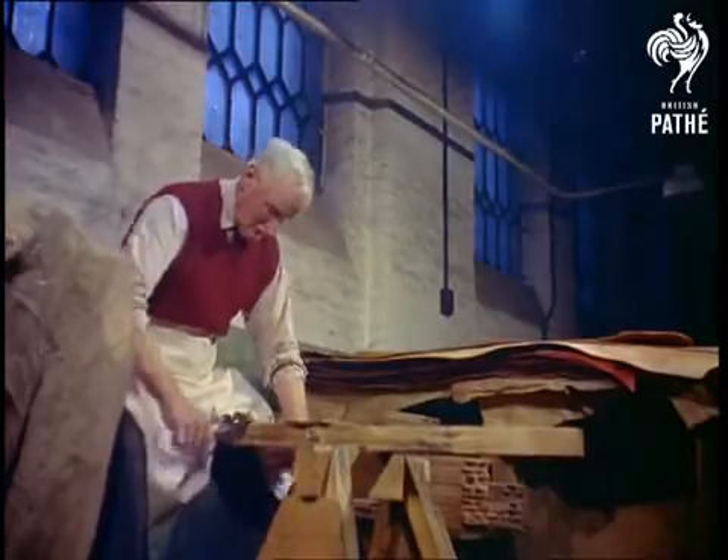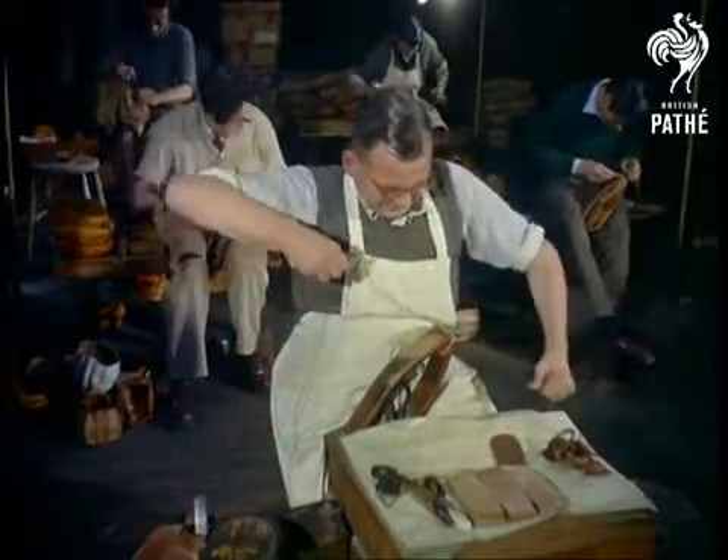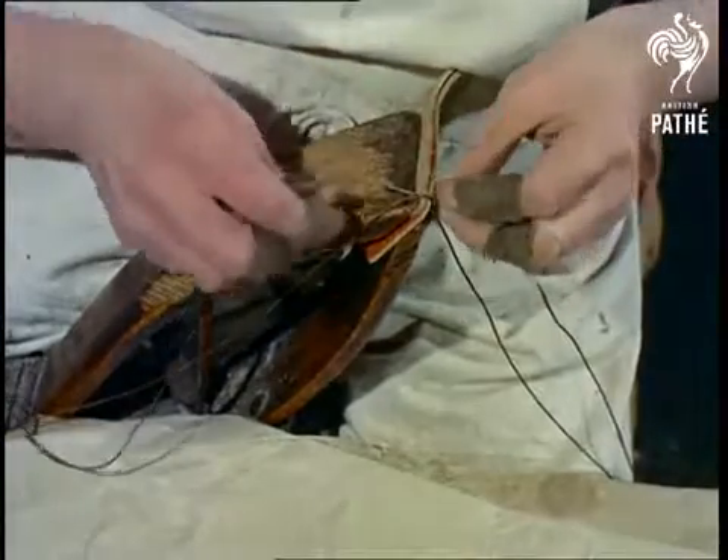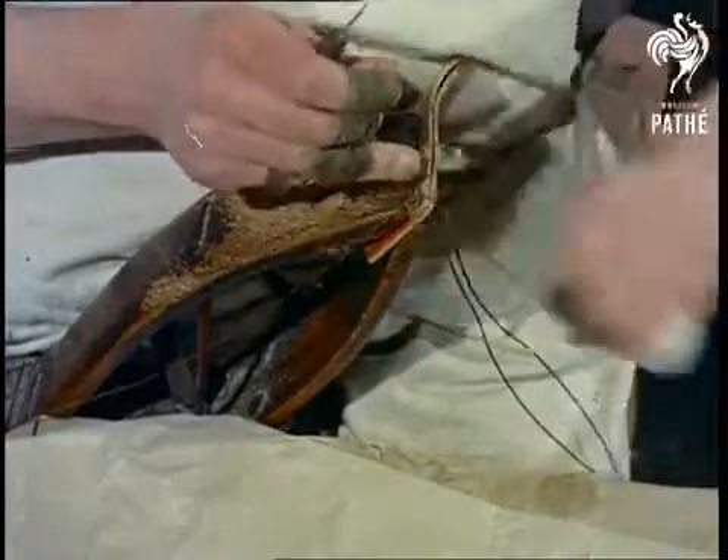The next stage is to put the panels together, and here there is no substitute for hand sewing. Turned inside out, the panels require roughly 500 stitches, with one 12-panelled ball taking as long as an hour and a half.